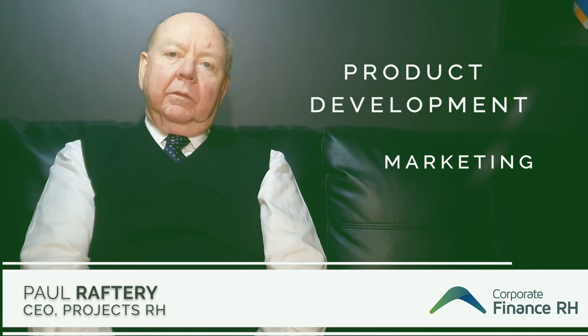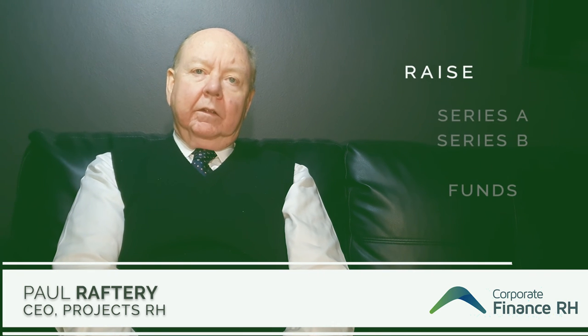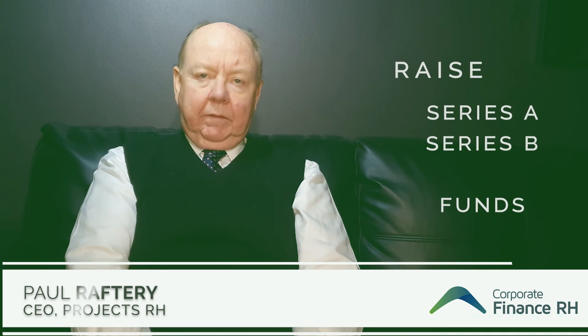Most products taken to the IPO or trade sale stage need to have some revenue — that is, a proof of concept of the product. Where that doesn't happen, people then seek to raise what's called Series A funds and Series B funds. These are fairly common in medical projects which need a long duration and less common in technical projects and fintechs.